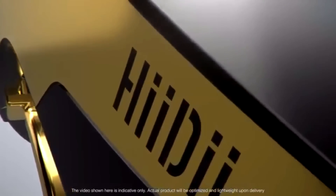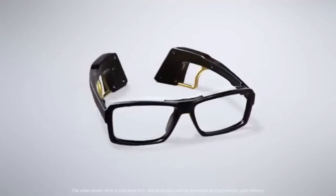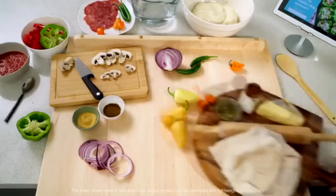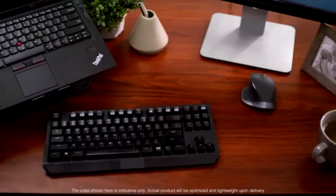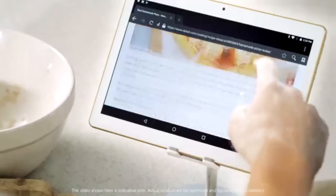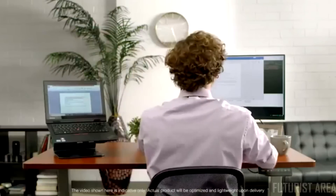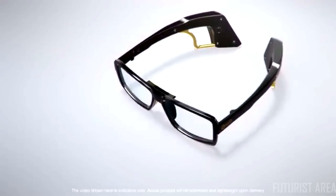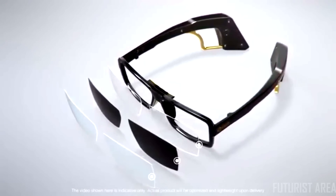Introducing Heidi, the smart glasses that you can use to control different devices. Sometimes we overload ourselves with tasks at work and at home. Wouldn't it be nice if there was a way to have our hands free for multitasking? The Heidi glasses have many applications and come in a variety of lens options.